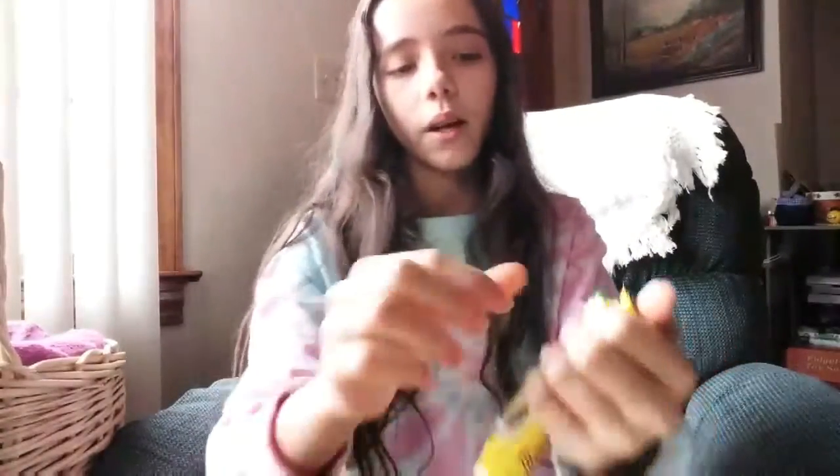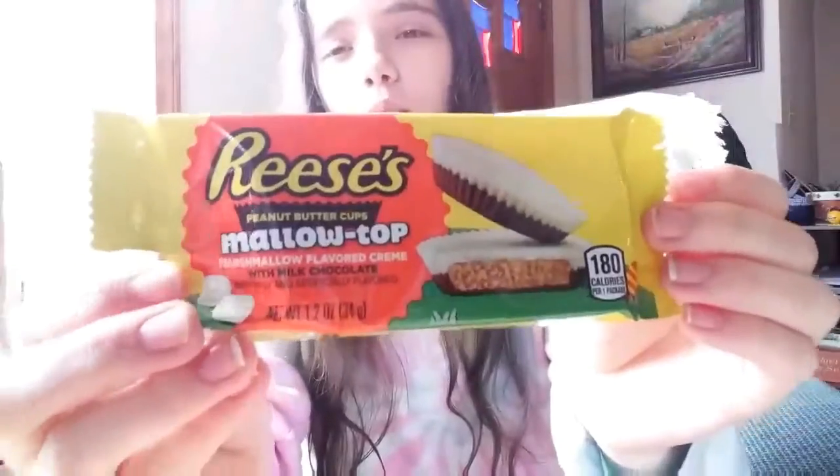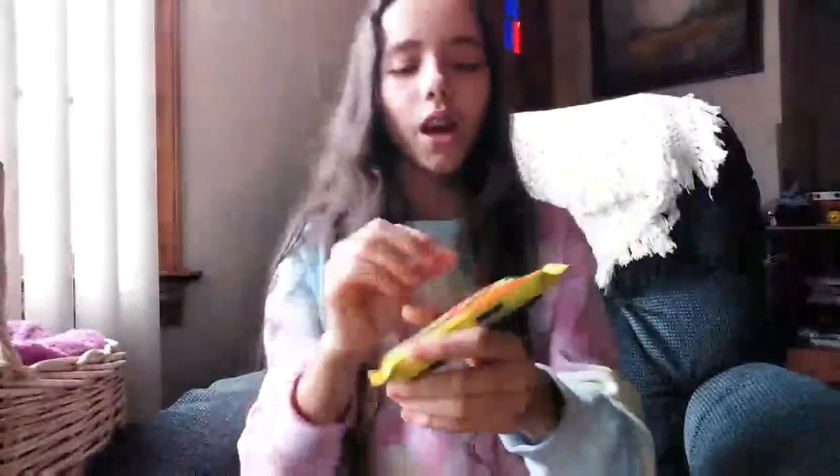First I'm going to try these. I'll admit it, I've already tried these before, but only like once, so it's okay. They are really cute — they're Reese's Mallow Top, with marshmallow flavored cream on the top. It kind of looks like white chocolate but it says marshmallow flavored cream. I'll give you my honest opinion on all of these.